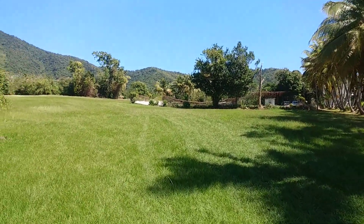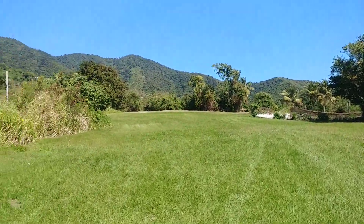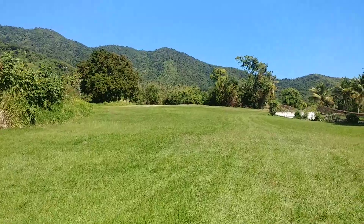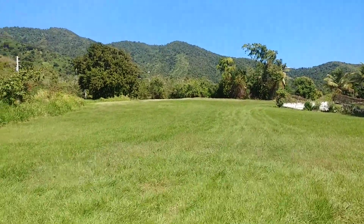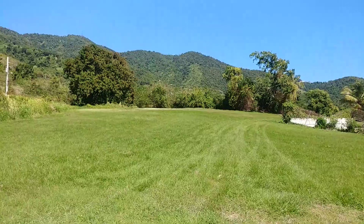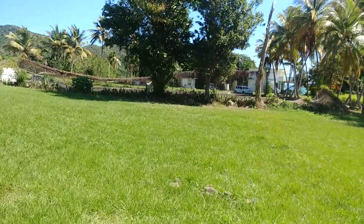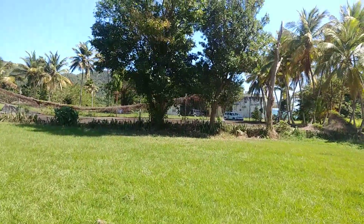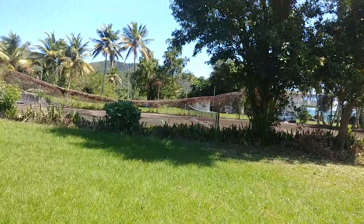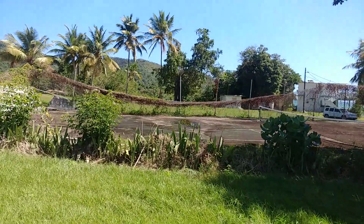Walking into the other corner — it's all grass, as you can see, with mountains behind, nicely framed. We're approaching the tennis court area, where the fencing around the court has collapsed and the court needs a little bit of work.